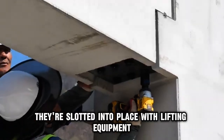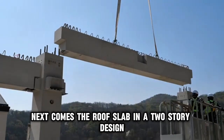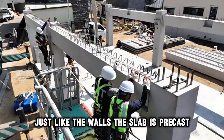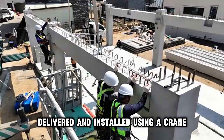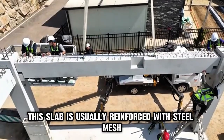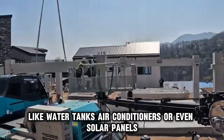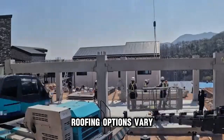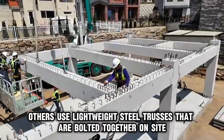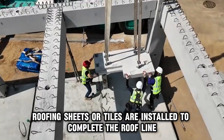They're slotted into place with lifting equipment and immediately anchored with concrete or steel brackets. Next comes the roof slab. In a two-story design, this would be the floor slab for the upper level. Just like the walls, the slab is precast, delivered, and installed using a crane. It rests on the beams and walls and is locked in securely. This slab is usually reinforced with steel mesh and is strong enough to carry future loads like water tanks, air conditioners, or even solar panels. Some systems use precast roof panels that fit together like a puzzle; others use lightweight steel trusses that are bolted together on site. Once the trusses are up, roofing sheets or tiles are installed to complete the roof line.